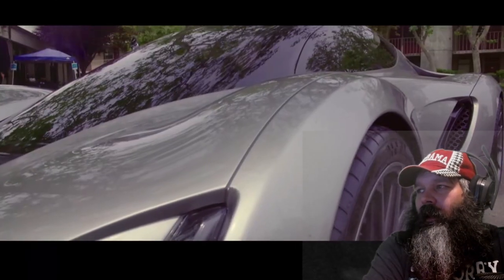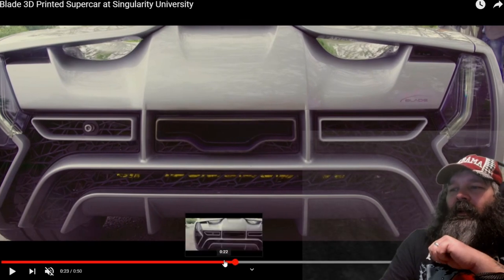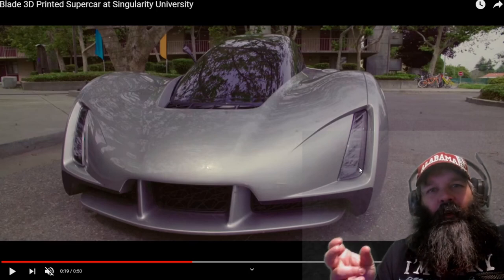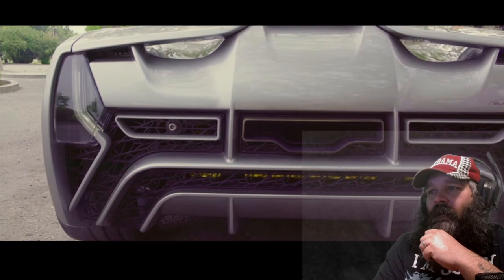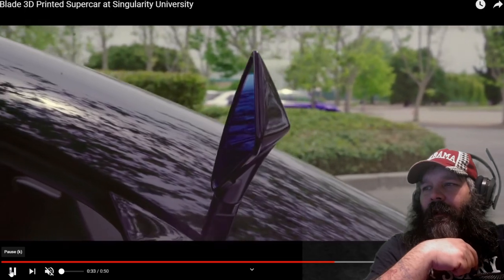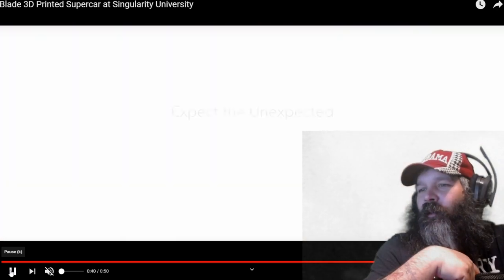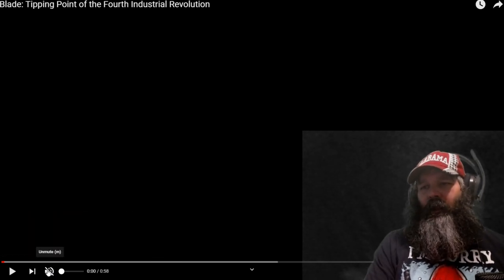Oh my God, that's beautiful. I did see a picture of this and the lines on it — looking at the front of this thing, it's like someone took one of those futuristic-looking Hot Wheels and actually 3D printed a real model of it. It definitely looks like a Hot Wheels that's been made for real life. Let's look at one more video on it — this is a second video for the Divergent Blade 3D.